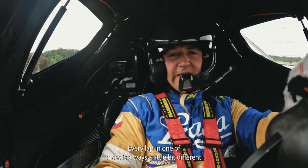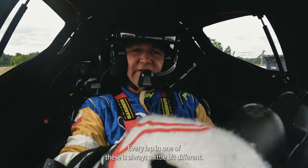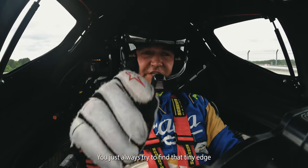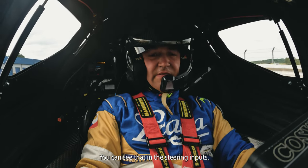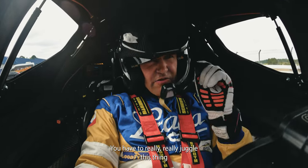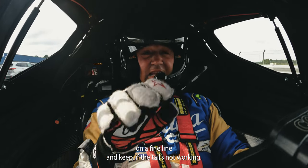With slick tyres and wings, you can really be late on the brakes and you can make the most of the carousel and the chicanes here that are interconnected. So I'm really enjoying it. It's a very busy lap, especially in an R1. The straight suddenly becomes quite short because you're flying down at nearly 140 miles an hour. But it's a ton of fun. Every lap in one of these is always a little bit different — you're just always trying to find that tiny edge to carry it all the way around the track. But it is a dance. You can see that from the steering inputs. You have to really juggle this thing on a fine line. If the tail's not working, then you're not trying hard enough.